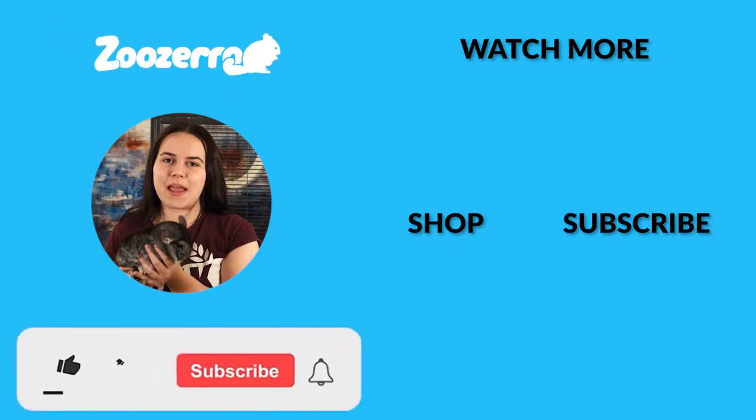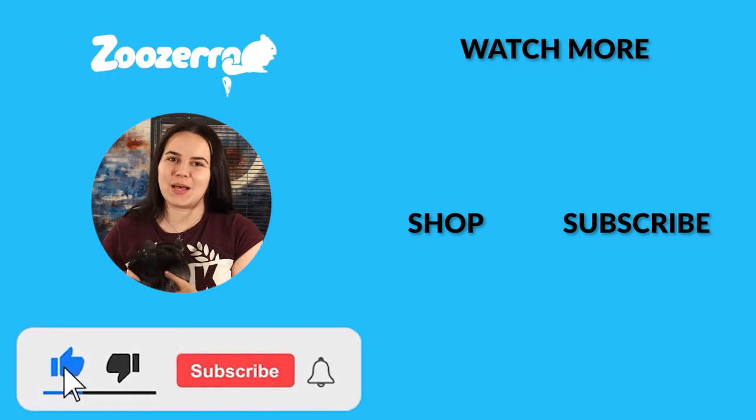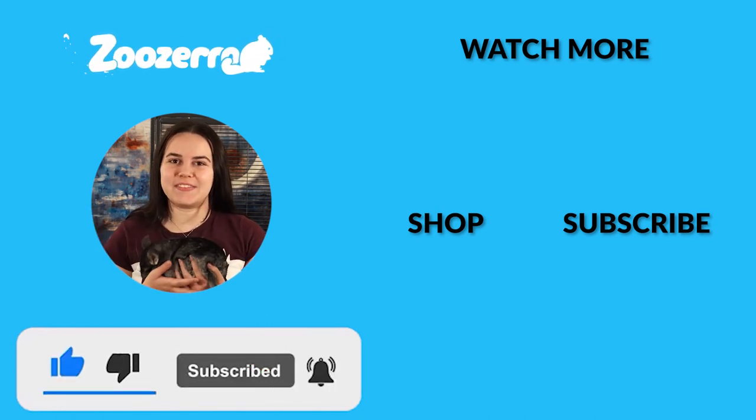Thank you guys so much for watching! If you liked this video, make sure to hit that thumbs up button down below and subscribe for some more critter content. It really helps us out. Thank you guys so much again, and we'll see you in the next video!